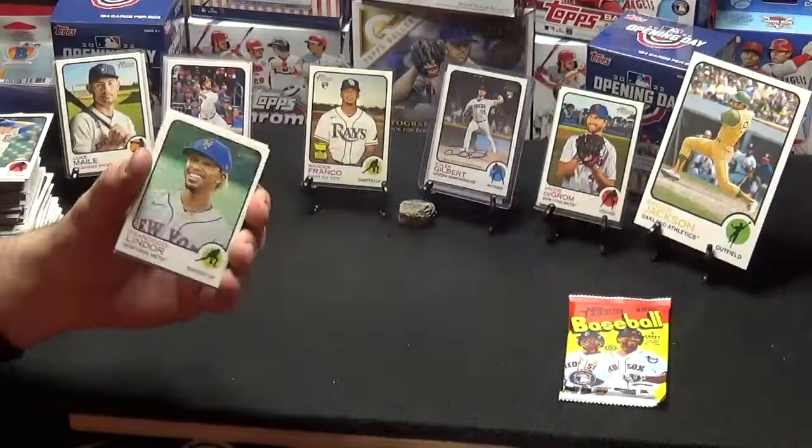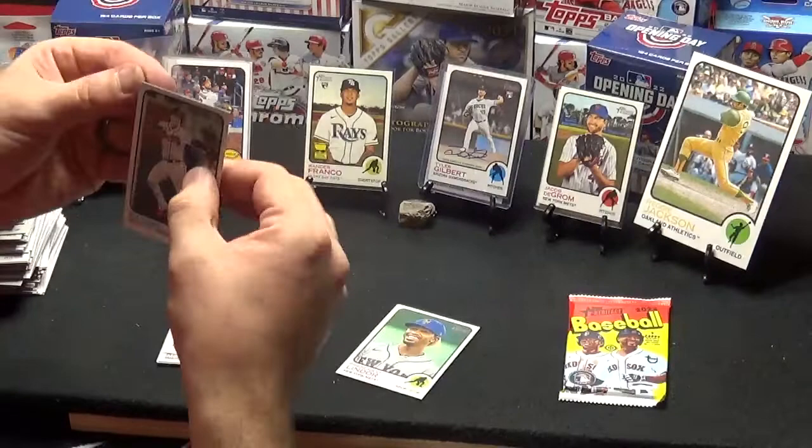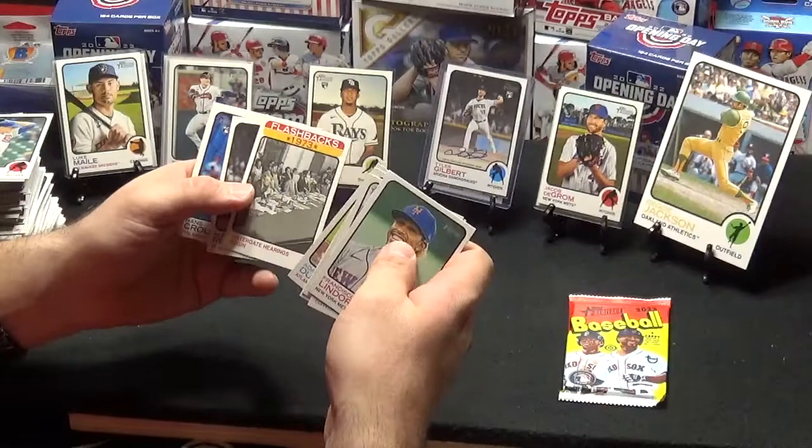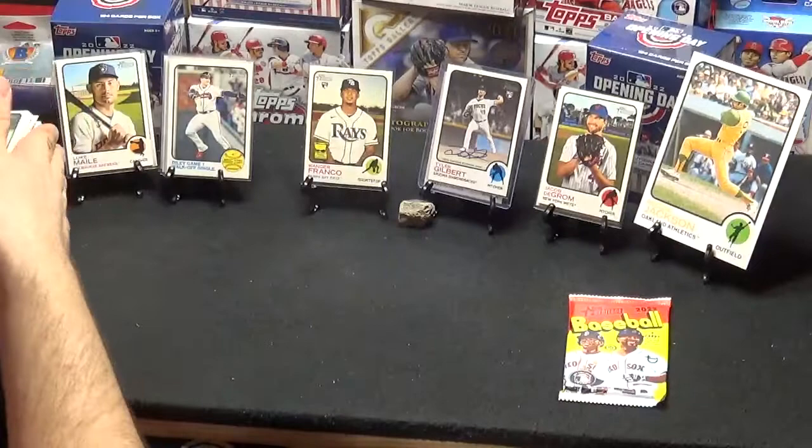Francisco Lindor. Another World Series kind of card — Riley walks it off in Game 1. And then we've got an Ernie Clement, Josh Rojas, Sonny Gray, Duvall. Watergate hearings begin in '73. Alex Reyes and a Hans Crouse.